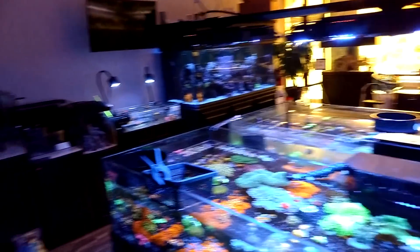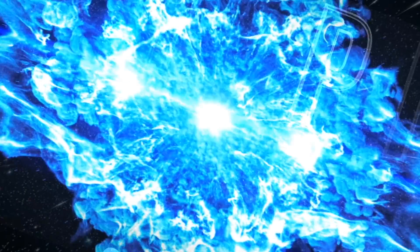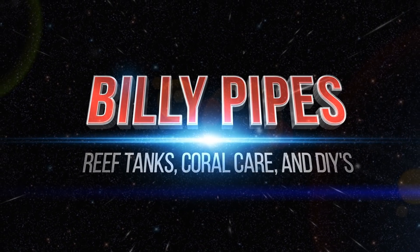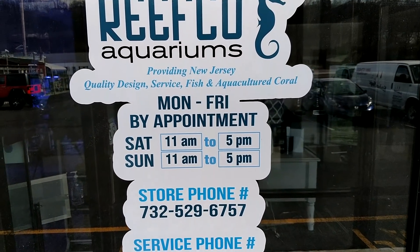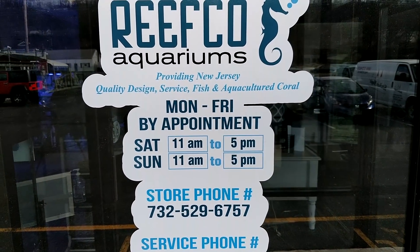Dude, if you were to guess how many frags do you think you have? Take a quick guess — somewhere between six and ten thousand. Yep, it's time to take an exclusive look at Reefco, Greenbrook, New Jersey. There's the hours, phone numbers, website. Let's take a look inside.